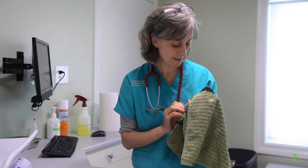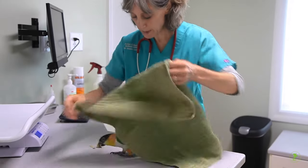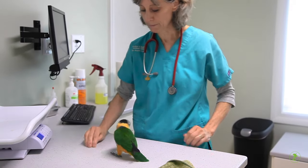Deliver the medication one drop at a time and allow the bird time to swallow. Contact your avian veterinarian right away if you have any questions on the proper way to restrain a bird in an emergency or when it's medically necessary.